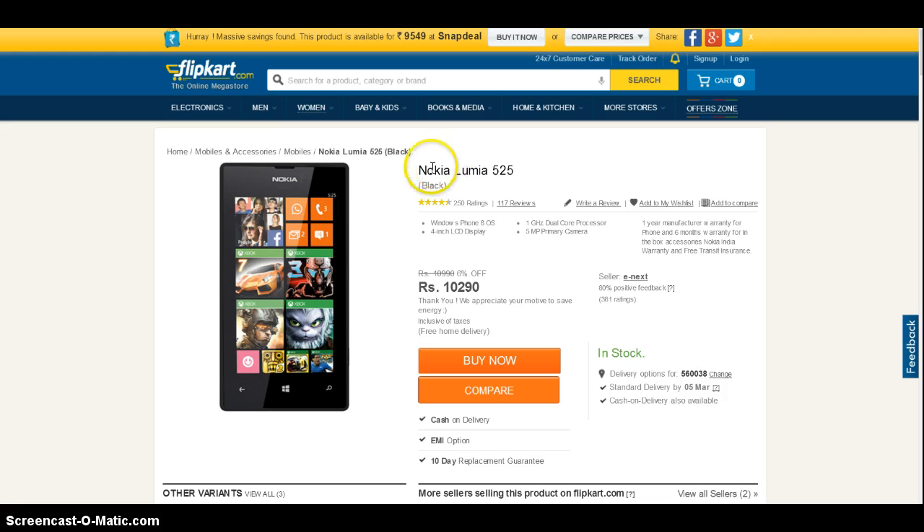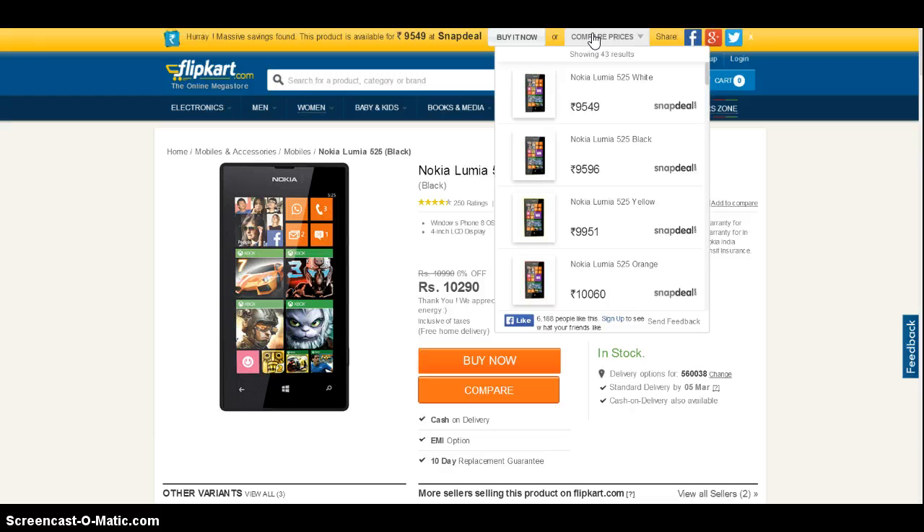Here you can see that I am planning on buying a Nokia Lumia 525 and Flipkart is offering me a price of Rs. 10,290, while if you use our compare price button, you can see that Snapdeal is offering the same phone at a lower price of Rs. 9,549.